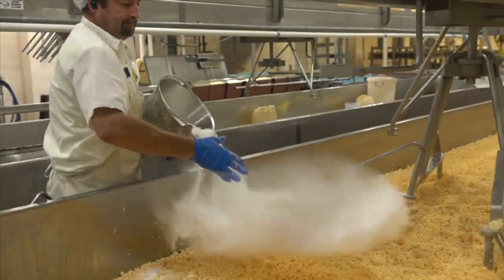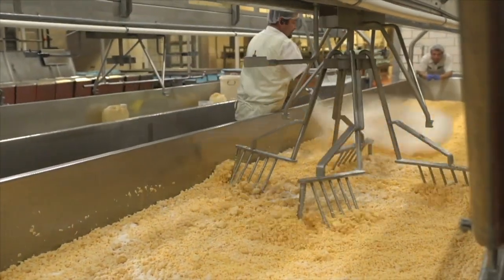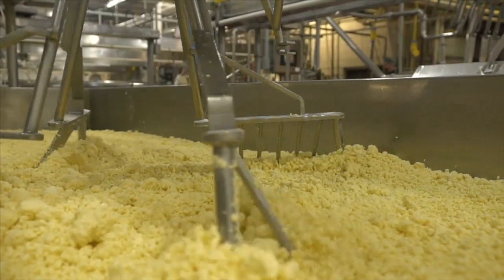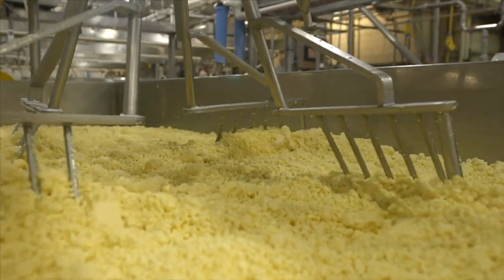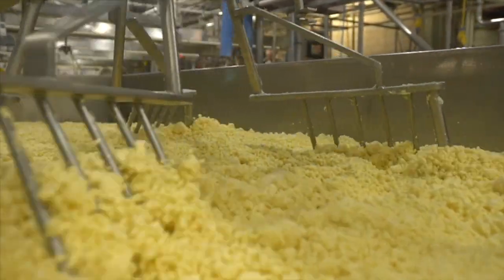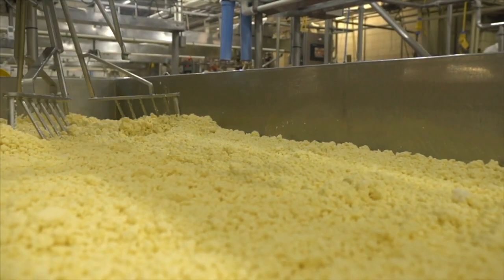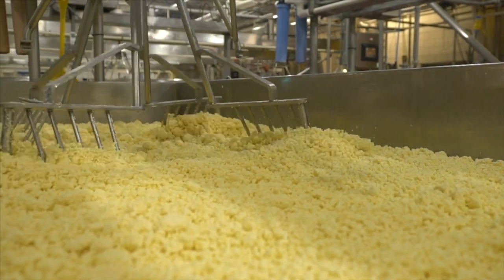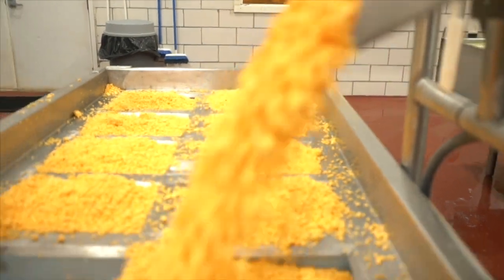The next step is salting and flavoring the curds, which are then augured out of the vat into the forms at the end of the table. Once the forms are filled with 50 pounds of curds, they are placed into a press that compresses the curds, squeezing out the remaining whey. In a 40-pound block, there can be as much as 12 pounds of whey removed. The form stays in the press for a minimum of 12 hours, after which the cheese goes on to packaging and aging if the recipe calls for it.